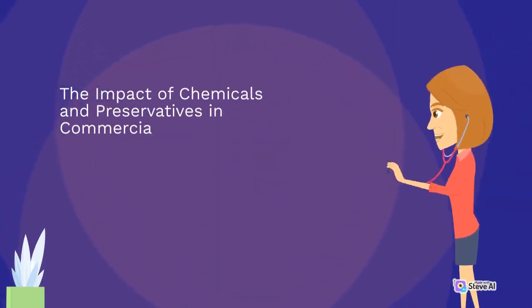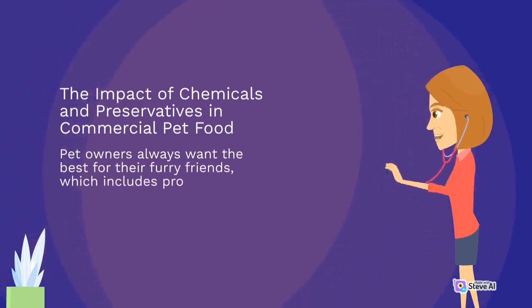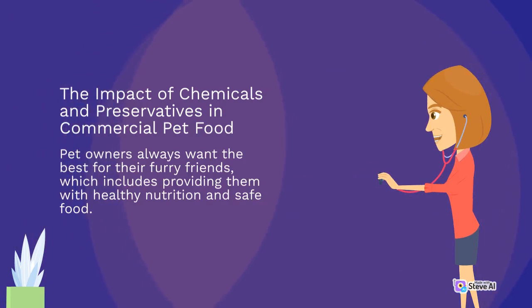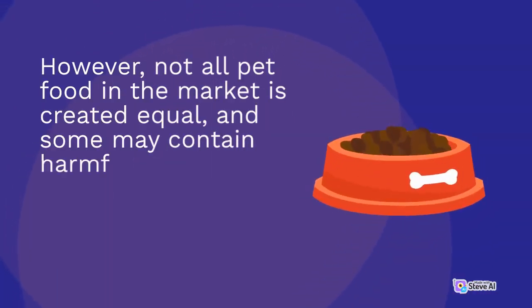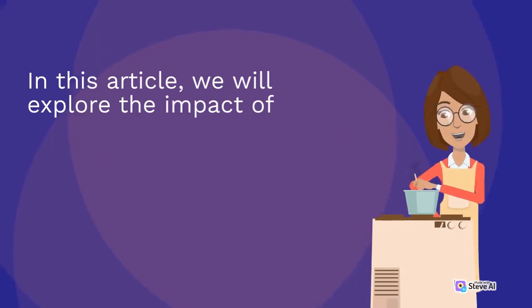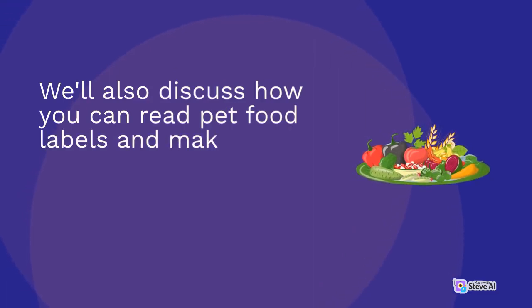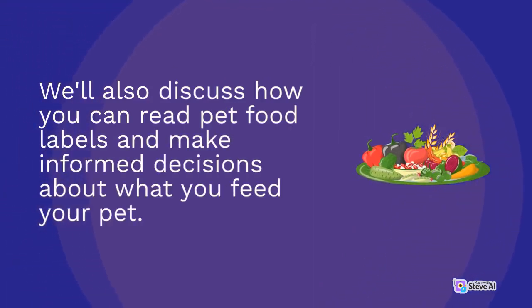Pet owners always want the best for their furry friends, which includes providing them with healthy nutrition and safe food. However, not all pet food in the market is created equal, and some may contain harmful chemicals and preservatives that could put your pet's health at risk. In this article, we will explore the impact of chemicals and preservatives in commercial pet food and how it affects your pet's health and well-being. We'll also discuss how you can read pet food labels and make informed decisions about what you feed your pet.